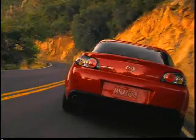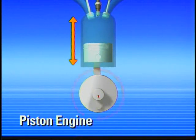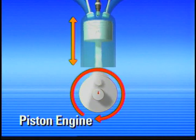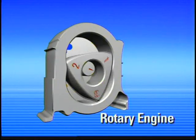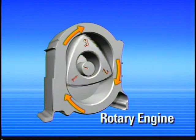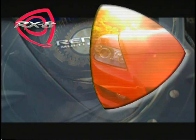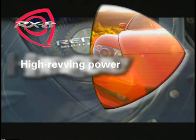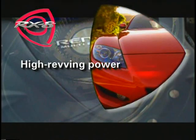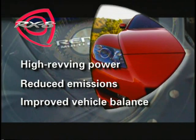As an RX-8 owner, you're likely aware of the differences between a conventional piston engine — which needs to convert the up-and-down motion of the pistons and valves to rotating power to drive the vehicle's wheels — and the rotary engine, where all parts already rotate in the same direction. Overall, the Renesis rotary engine offers high revving power for genuine sports car performance, reduced exhaust emissions, and improved vehicle balance for better sports car handling.